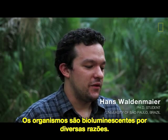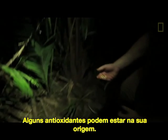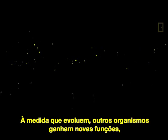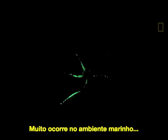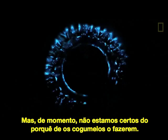Organisms bioluminesce for various reasons, but it probably all started out from basic detoxifying processes that happen in the cells, and some of the antioxidants as they break down give off light. As these traits evolved, other organisms gained additional functions — like fireflies using their light system for mating and communication between species. A lot of that also happens in the marine environment, but right now we're not exactly clear as to why mushrooms do it.